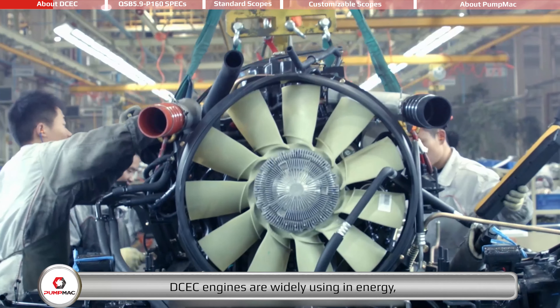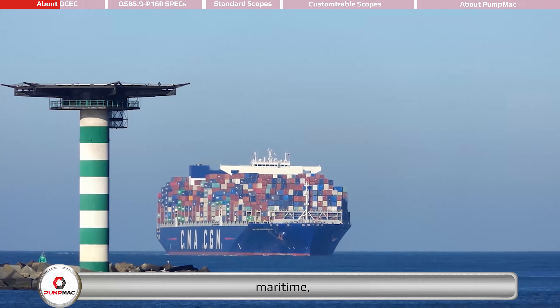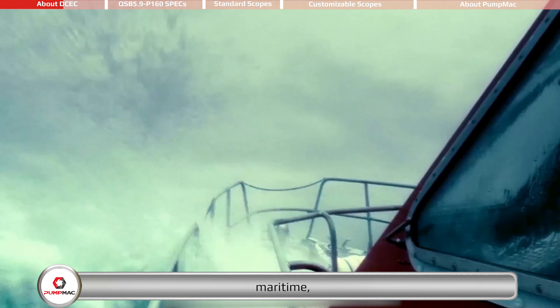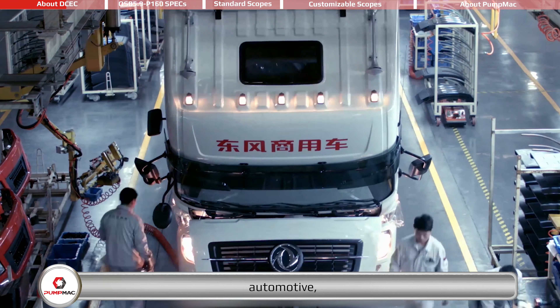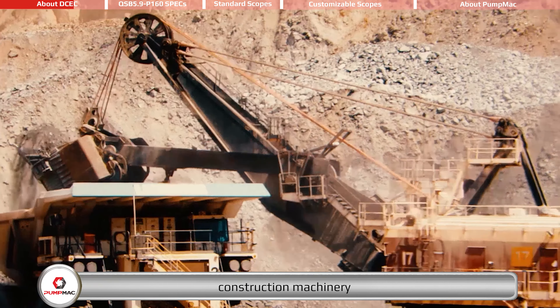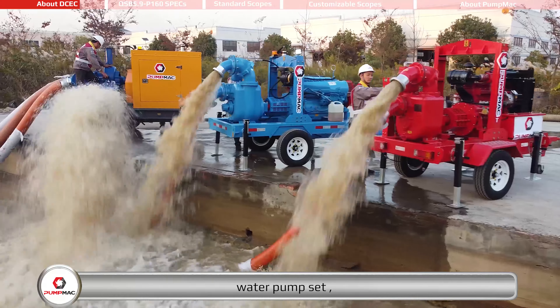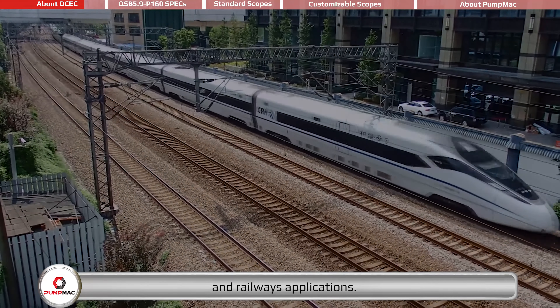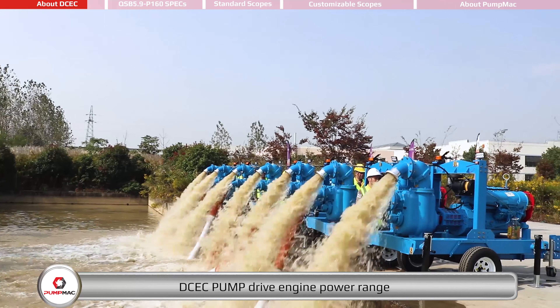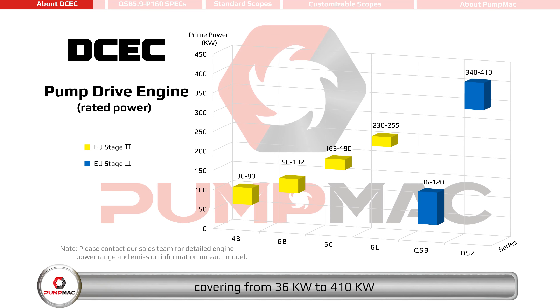DCEC engines are widely used in energy, maritime, automotive, construction machinery, water pump set, and railways applications. DCEC pump driven engine power range covers from 36 kilowatts to 410 kilowatts. Emission standard can reach up to EU Stage 3.